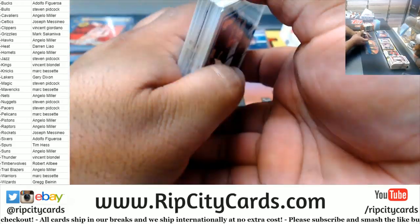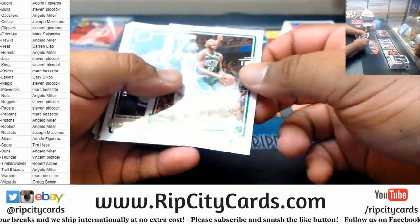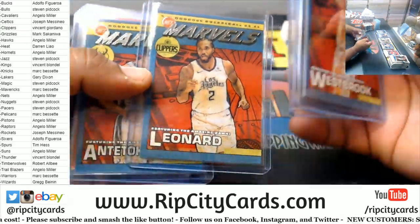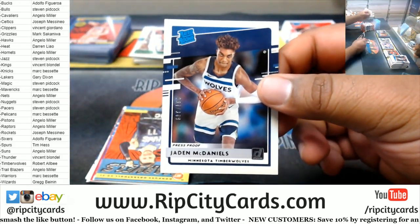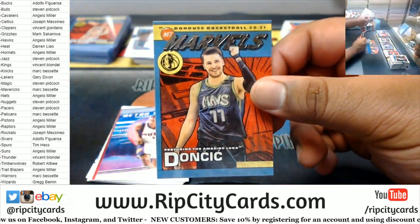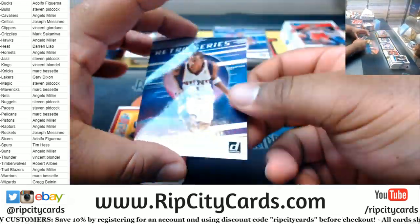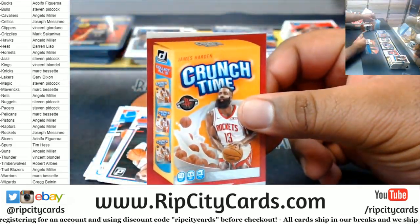Yeah, that was a Kawhi Marvel, yes. We got a Kemba to 189 Celtics — not a press proof, just a regular degular. Jada McDaniels 349 Rated Rookie Timberwolves. A Luka Marvel. Amari Retro Suns. Harden Crunch Time Rockets.